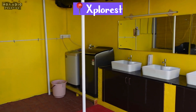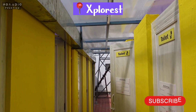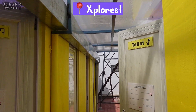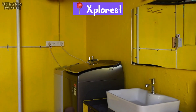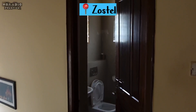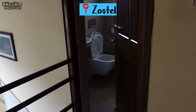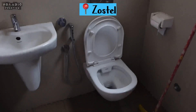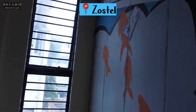Whenever you choose a hostel, the primary concern should be basic hygiene. At Explorist, except in the private rooms, the washrooms are shared — they have an array of toilets, showers, sinks, and a washing machine area. It was neat, clean, and well-maintained. Whereas in Zostel, only one bathroom is available for all persons living in the dorm, with shared toilet options on a different floor. I really don't like this part of Zostel.